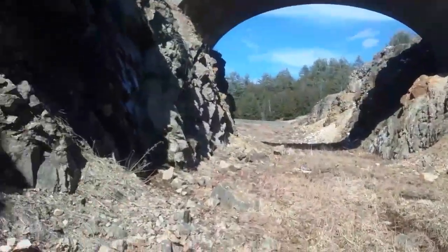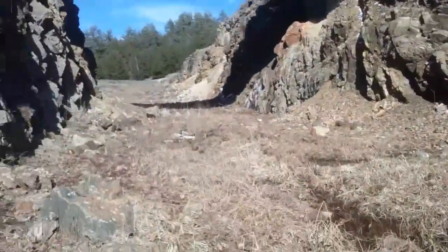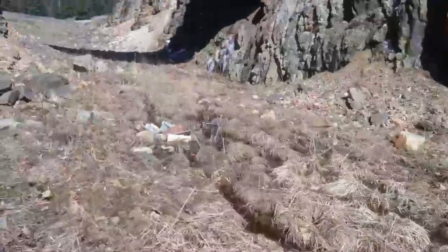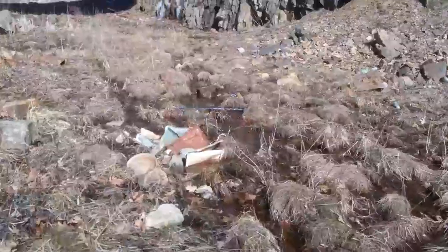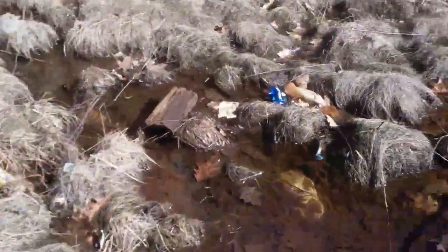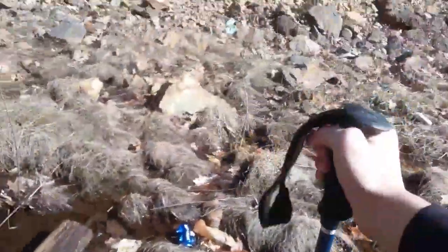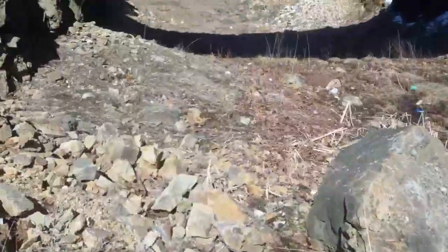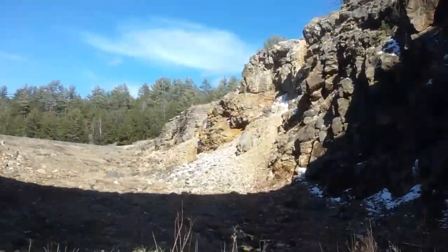Up ahead it looks like somebody threw their microwave off the bridge. Yep, it's a microwave — and it's crushed with rocks. For coming down here I got a free ski pole, can use that for balance — nice hiking stick. Bunch of beer cans. Looks like people hang out under here. Pretty cool spot.